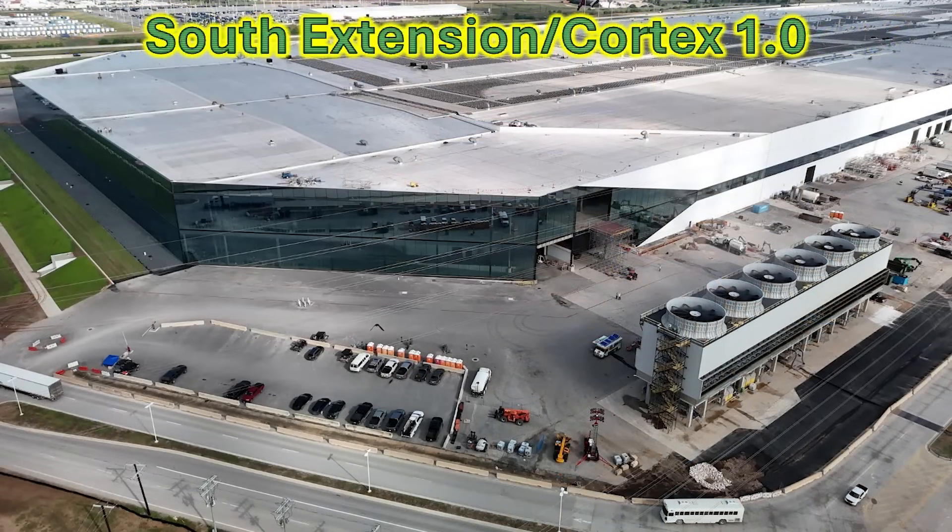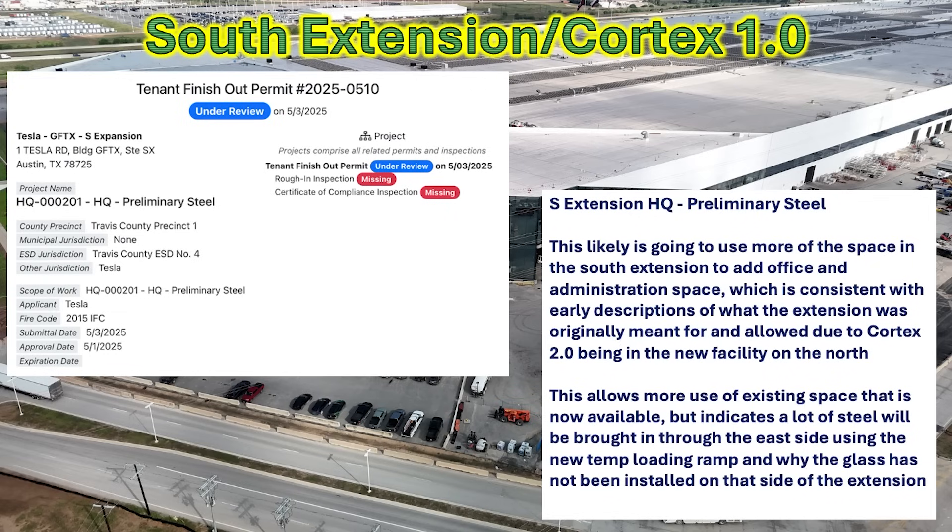Now we're going down to the south end extension of Giga Texas, which was for Cortex 1.0. Originally described as a location for administrative offices, it was changed for the Cortex 1.0 installation. However, a new permit talks about preliminary steel for the headquarters, and I believe this is going to add more administration building structures inside, expanding the number of offices and administrative capabilities for the headquarters.